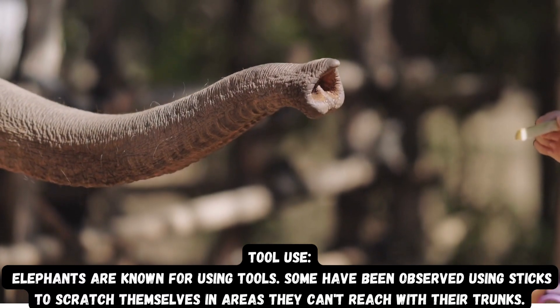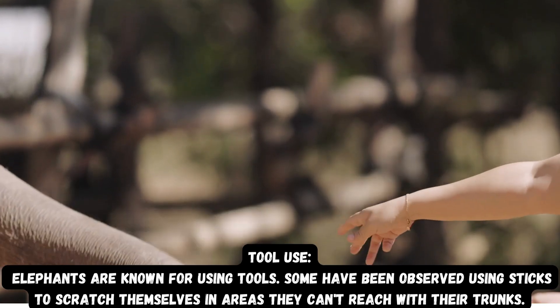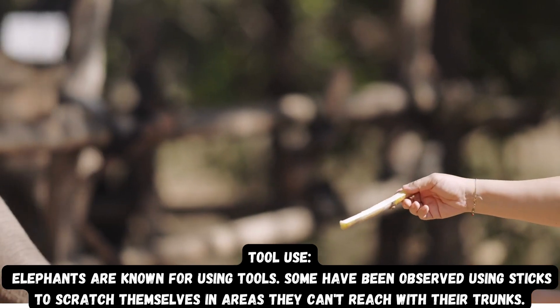Tool use: Elephants are known for using tools. Some have been observed using sticks to scratch themselves in areas they can't reach with their trunks.